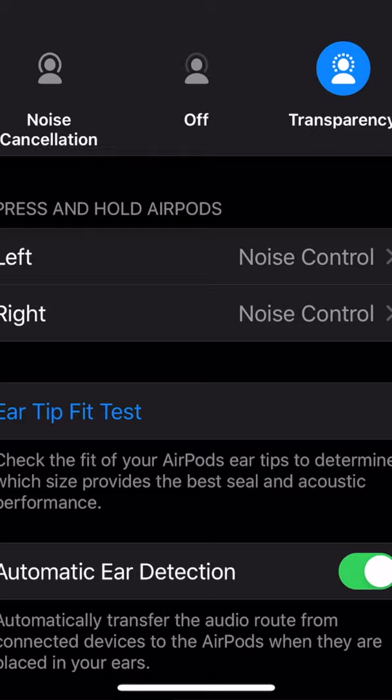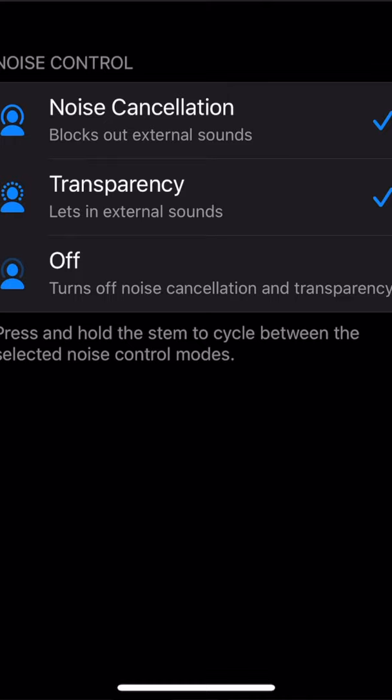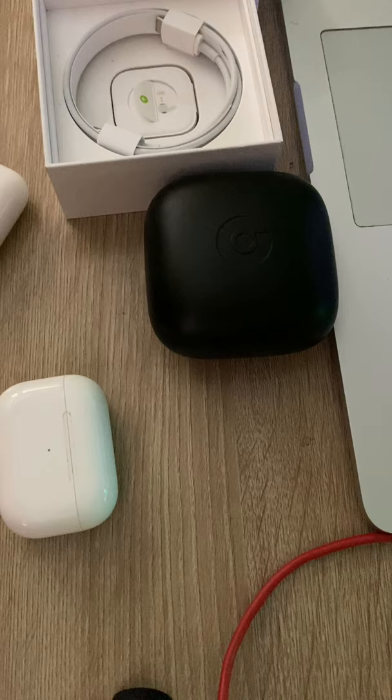Apple also added a share audio feature in the new iOS update. If I'm listening on my AirPods on my iPhone and I want to share what I'm watching or listening to with someone next to me, I can bring my iPhone near their AirPods and share the audio. Instead of putting my AirPod in their ear — which some would say is disgusting — if they have their own AirPods, we can both hear the same thing at the same time. I think that was a great feature addition.